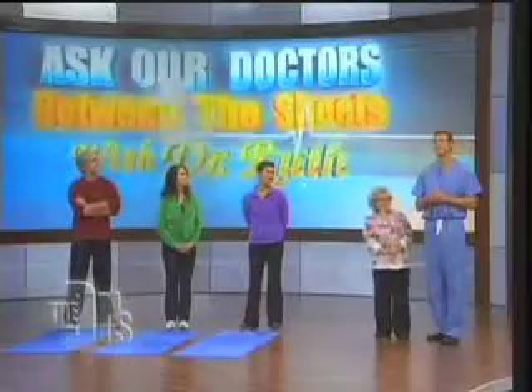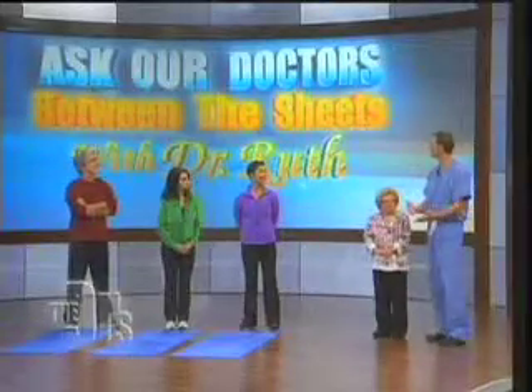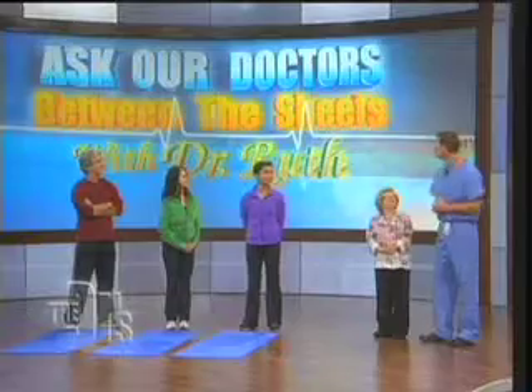Joining us is Jeanette Jenkins from The Hollywood Trainer to show some exercises to improve sexual fitness. Because a lot of people have these questions, let's get into some moves that people can use at home to improve sexual fitness.